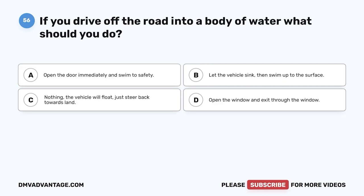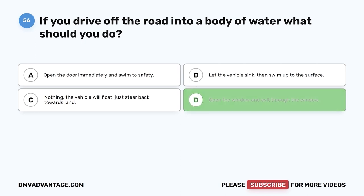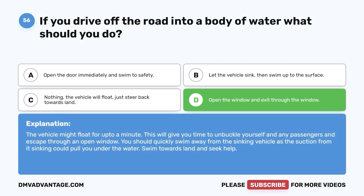Question 56. If you drive off the road into a body of water, what should you do? A. Open the door immediately and swim to safety. B. Let the vehicle sink then swim up to the surface. C. Nothing — the vehicle will float; just steer back towards land. D. Open the window and exit through the window. The correct answer is D, open the window and exit through the window. The vehicle might float for up to a minute, giving you time to unbuckle yourself and any passengers and escape through an open window. Quickly swim away from the sinking vehicle as the suction from its sinking could pull you under. Swim towards land and seek help.